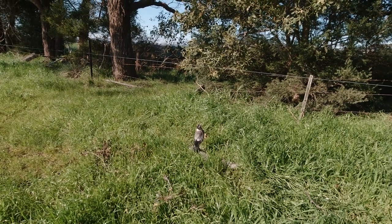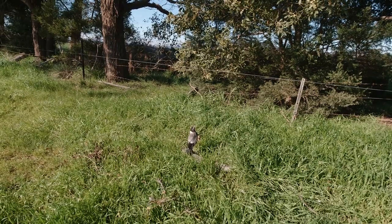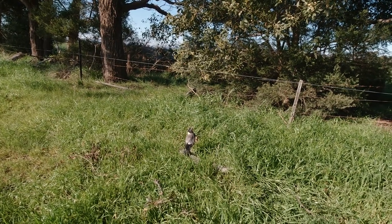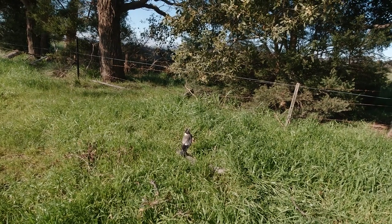Look at this beautiful baby magpie — it's standing like a statue, thinking it's hidden from me. Guess what mate, I can see you.